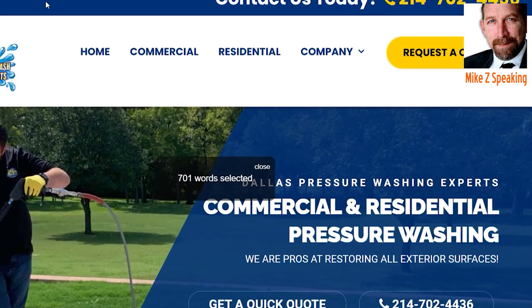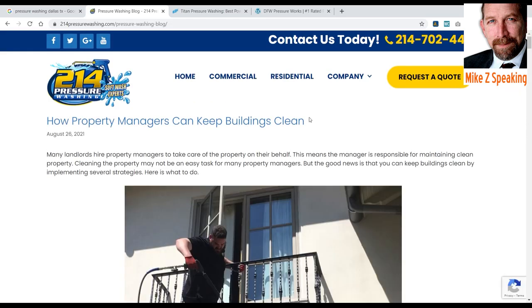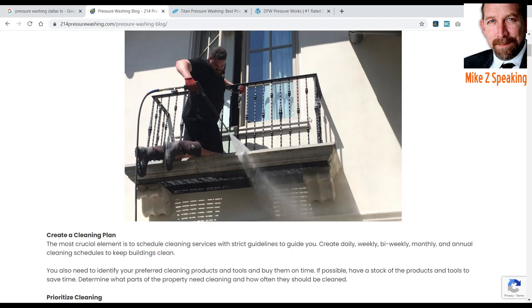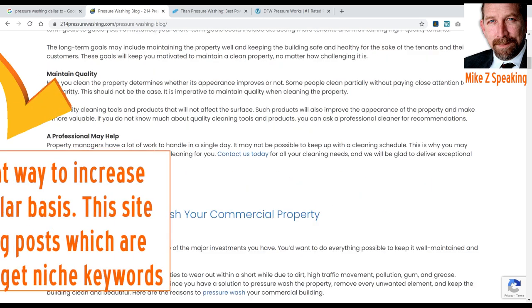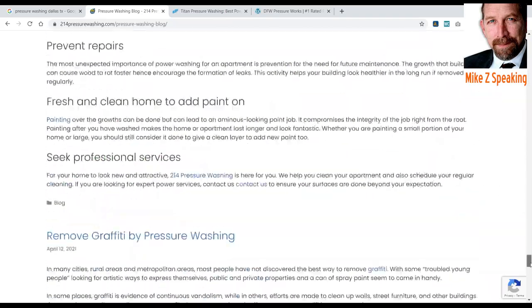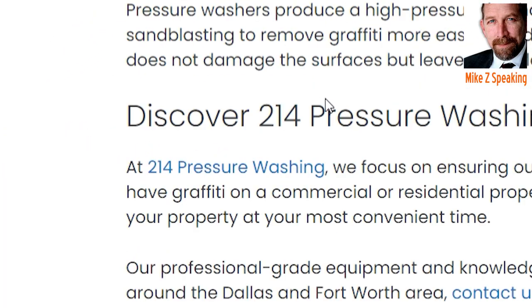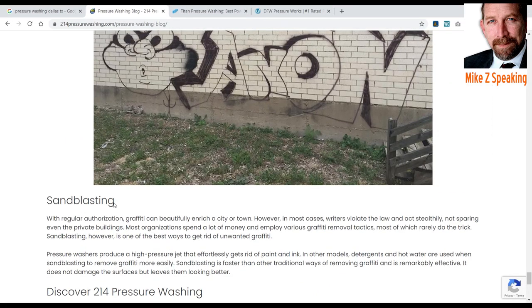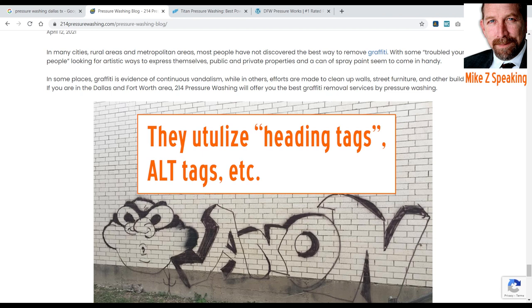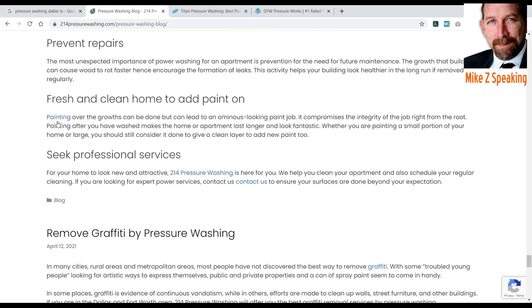What else do they have in common? Do they have blogs? 214 has a blog. Let's take a look at their blog quickly. Nice content per blog, images. They've got like a hundred blog posts. You can see they use proper formatting — H1, H2 tags, et cetera — and an image. There's an alt tag on there: 'remove graffiti by pressure washing.' That's definitely a key term all pressure washers want to target.